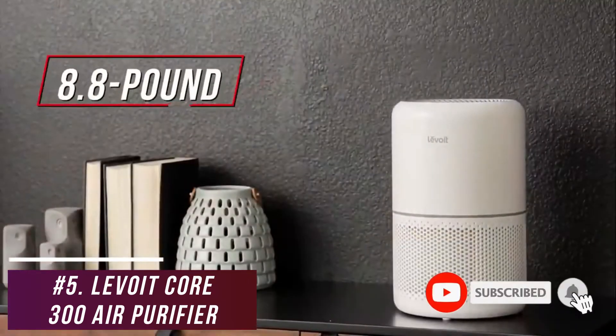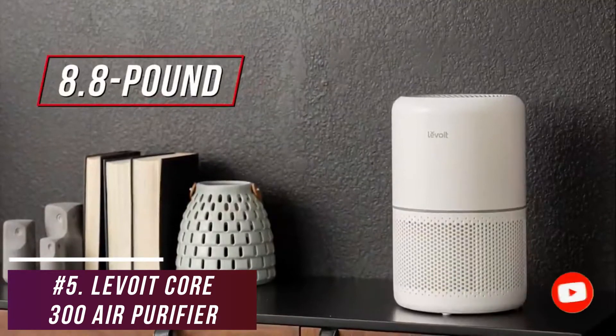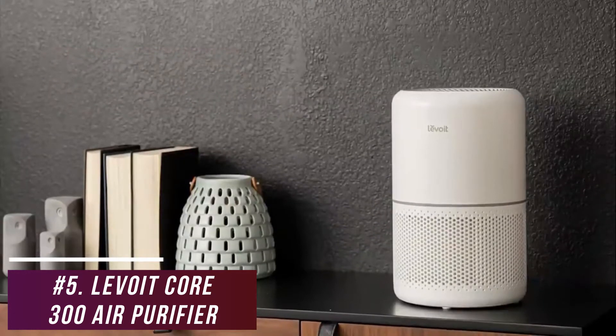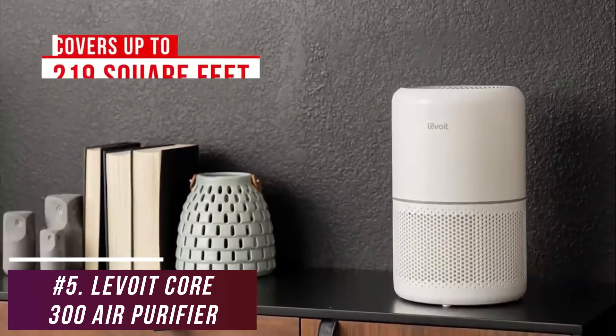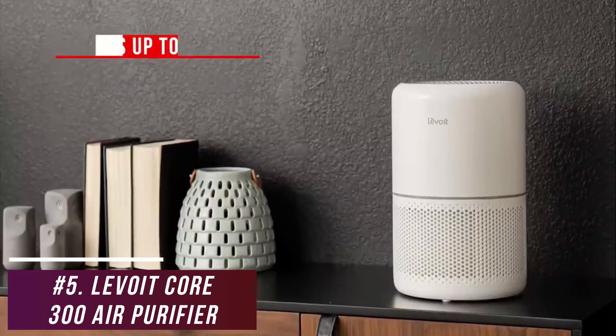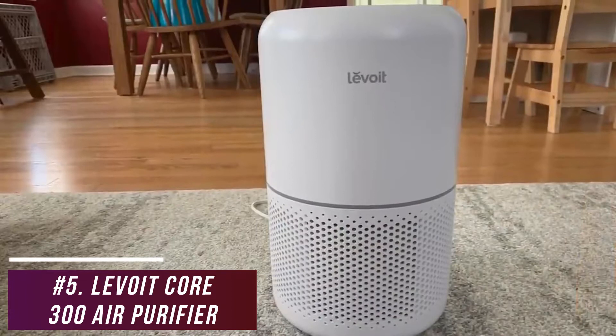While the 8.8-pound build is on the heavier side, it comes with a modern design that's still easy to move around, and it has white and black color variants to match your decor. It offers enough power to refresh the air in rooms up to 219 square feet, which is less coverage than premium competitors like the Kowei Air Mega 400, but ideal for smaller spaces, bedrooms, or home offices.